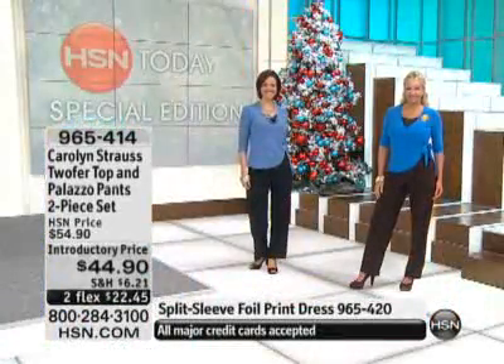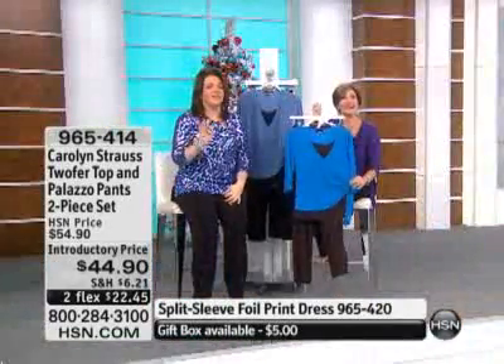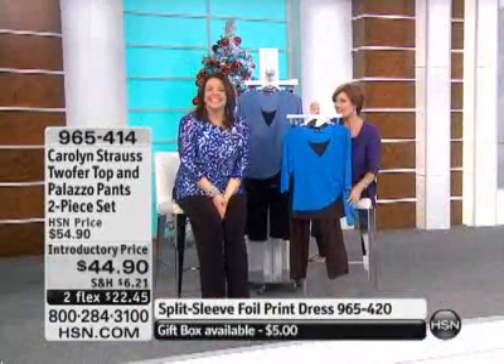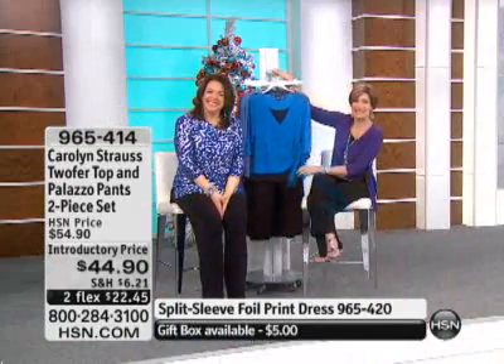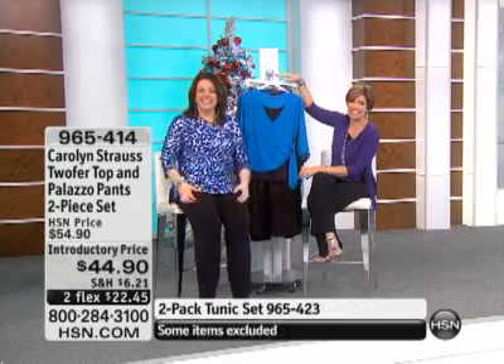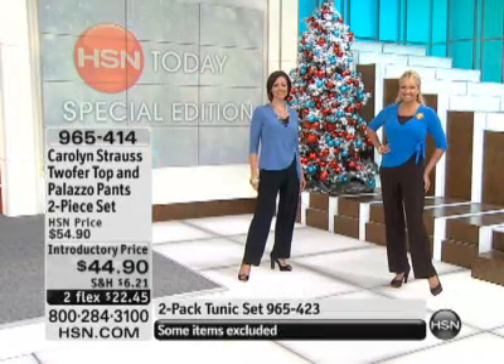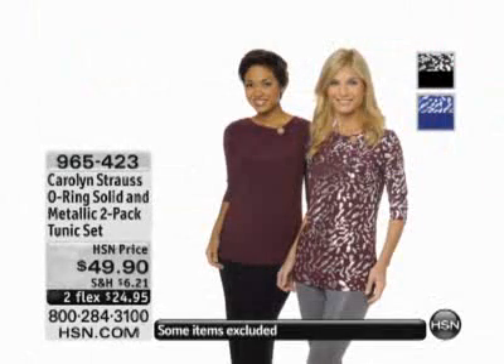We're going to go out to the phones because Roberta is calling in from Ohio. Good morning, Roberta! You're on with Carolyn and Alice. I understand you picked up that two-pack tunic set this morning — yes! Which color did you get? I got the mulberry. What is it that you love about it? Have you tried our clothes before, and what is it about this two-piece set that you loved?